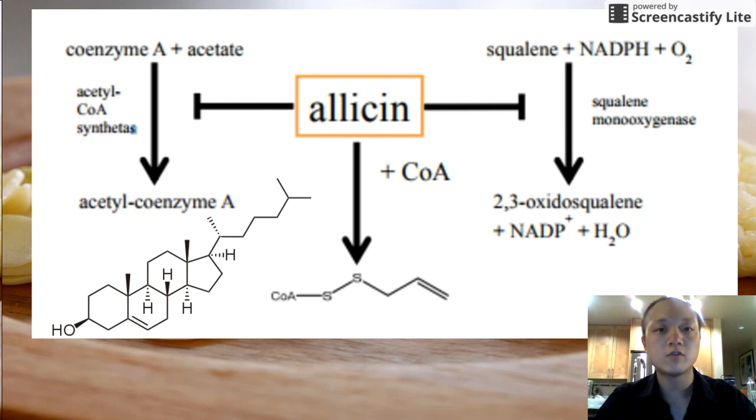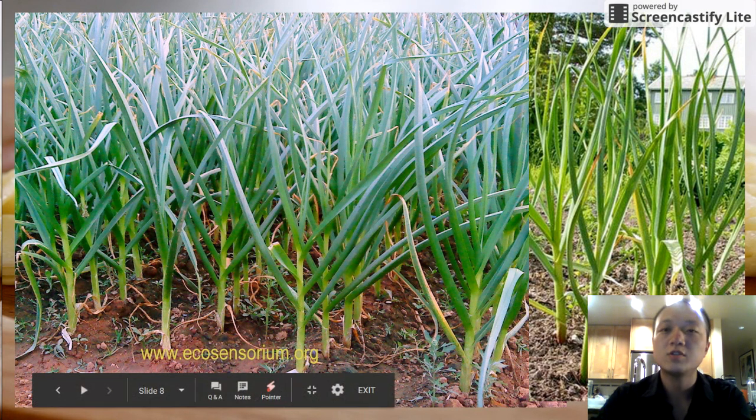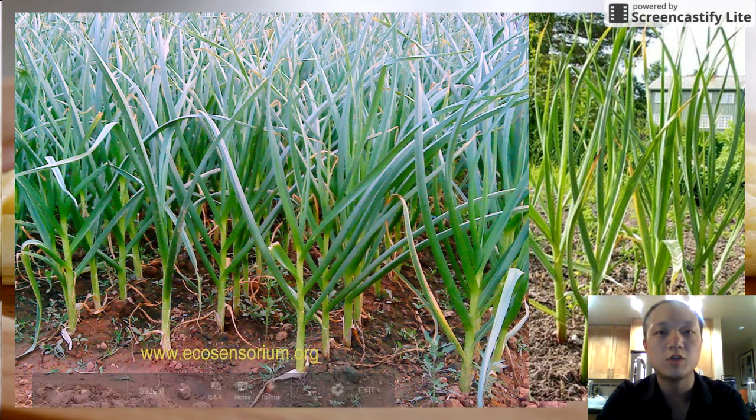There are some clever ways of going around that where scientists are trying to introduce alliin into the body and then introducing an enzyme that'll break it down to allicin at some point later. But all this comes from our once again friends of Earth which are plants and their cute little garlic bulbs. This is a wonderful plant and a wonderful example of how nature can help humanity.